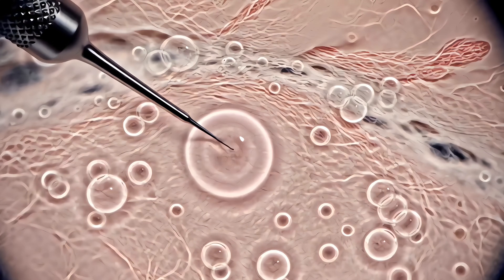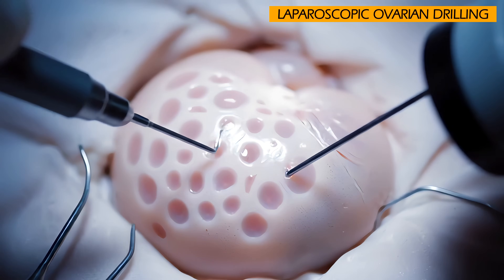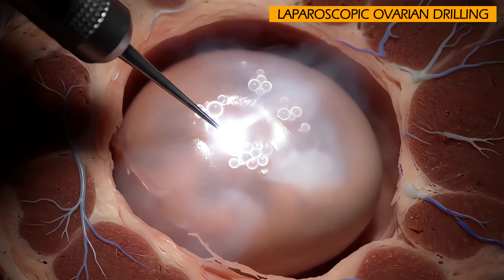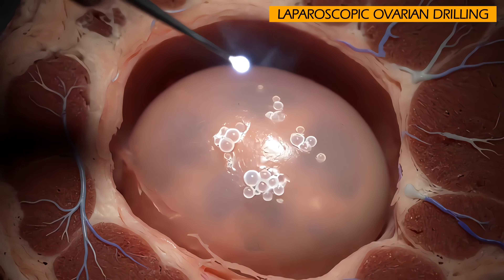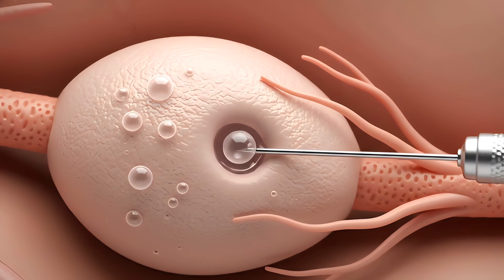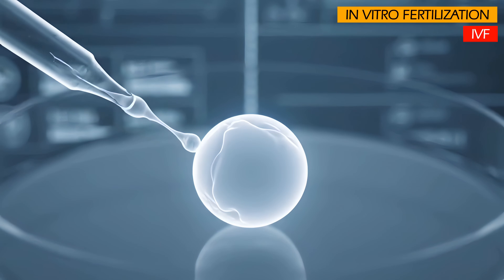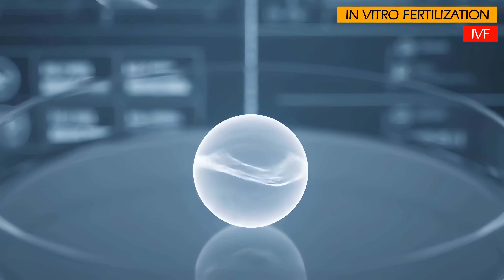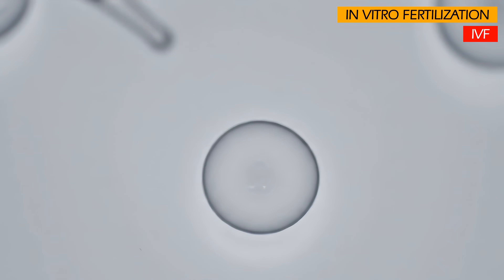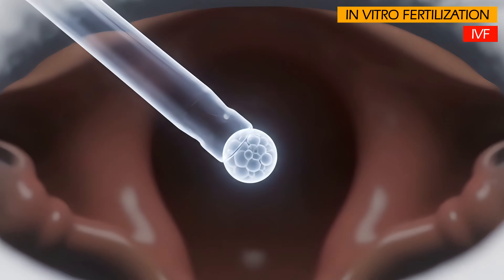In some cases, a minor surgical procedure called laparoscopic ovarian drilling may be an option to improve fertility. A surgeon uses a laser or heat to puncture small holes in the ovaries, which can help reduce androgen levels and restore ovulation. If all previous treatment options have failed to restore ovulation, in vitro fertilization (IVF) may be the solution. IVF involves fertilizing an egg with sperm outside of the body in a laboratory dish, then transferring the resulting embryo into the woman's uterus.